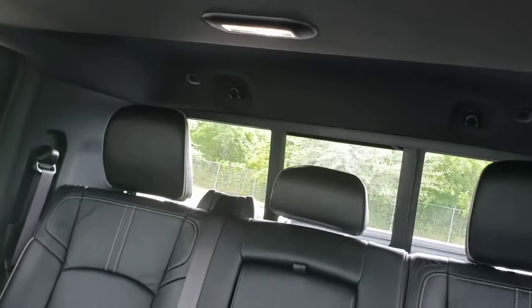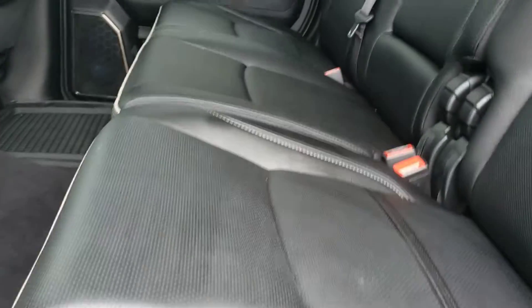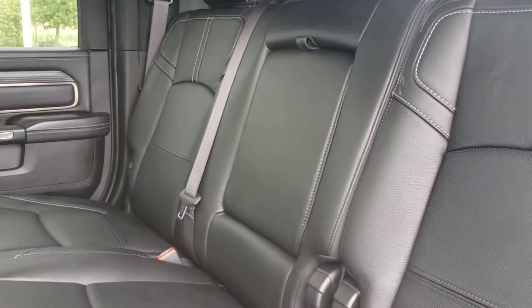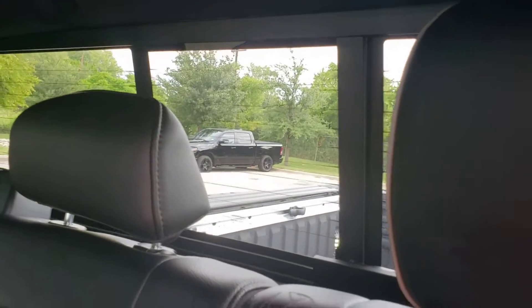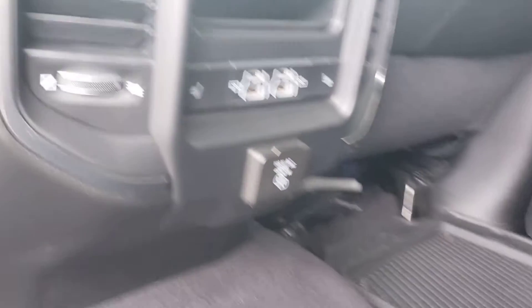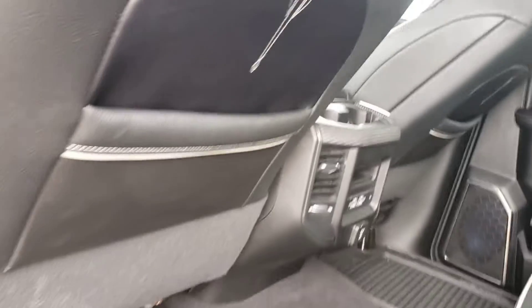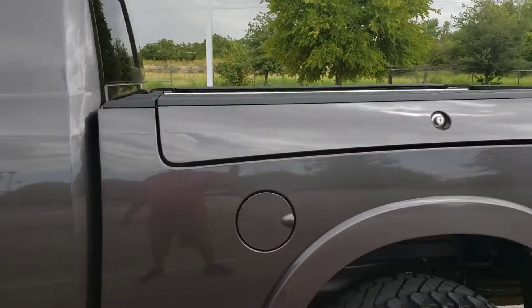It also has a sunroof. The back seats have no damages, no scratches, no marks — looks like they didn't put a baby car seat on it. It has rear power glass in the back with rear defrost, and heater and cooling seats both front and back. It's a mega cab with extra tool boxes.